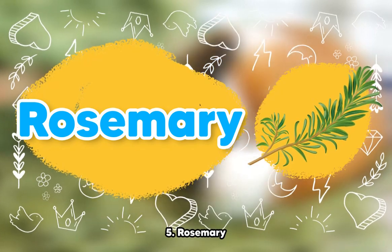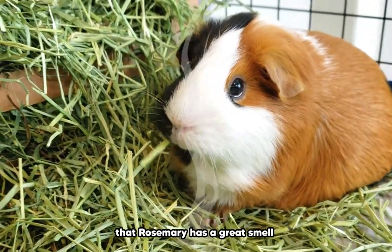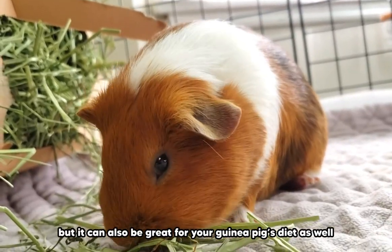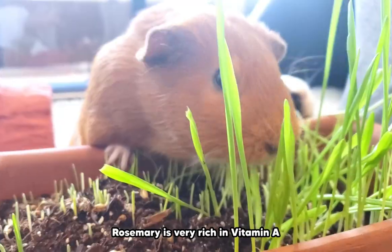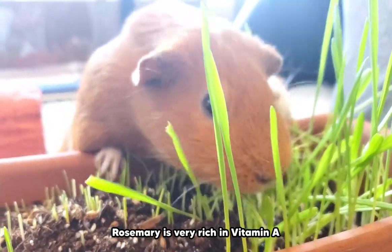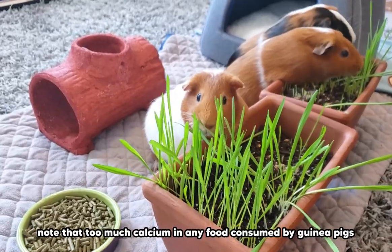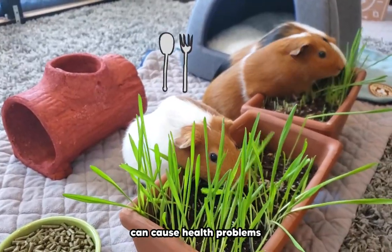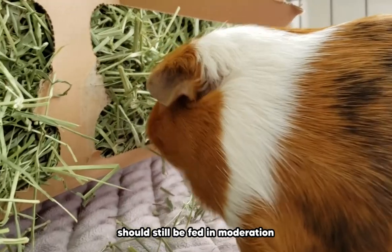Number 5: Rosemary. I'm sure both humans and guinea pigs can agree rosemary has a great smell. Not only does rosemary smell great, but it can also be great for your guinea pig's diet. Rosemary is very rich in vitamin A, vitamin C, iron, and calcium. Note that too much calcium in any food consumed by guinea pigs can cause health problems, so guinea pig-safe foods like rosemary should still be fed in moderation.